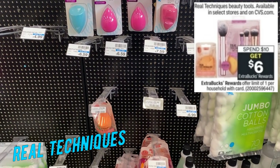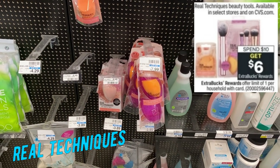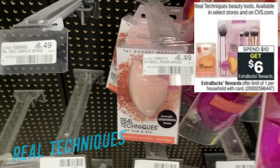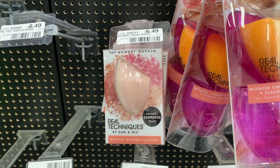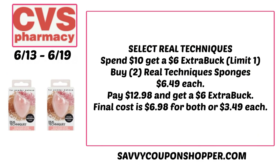Real Techniques — be careful with this deal because select items are spend $10, earn a $6 extra buck. Online, they're showing these Real Techniques sponges included in the promotion. Grab two at $6.49 each totaling $12.98. You'd earn back a $6 extra buck, making your final cost $6.98 for both sponges or $3.49 each. Check CVS.com before making your purchases to confirm which items are included.